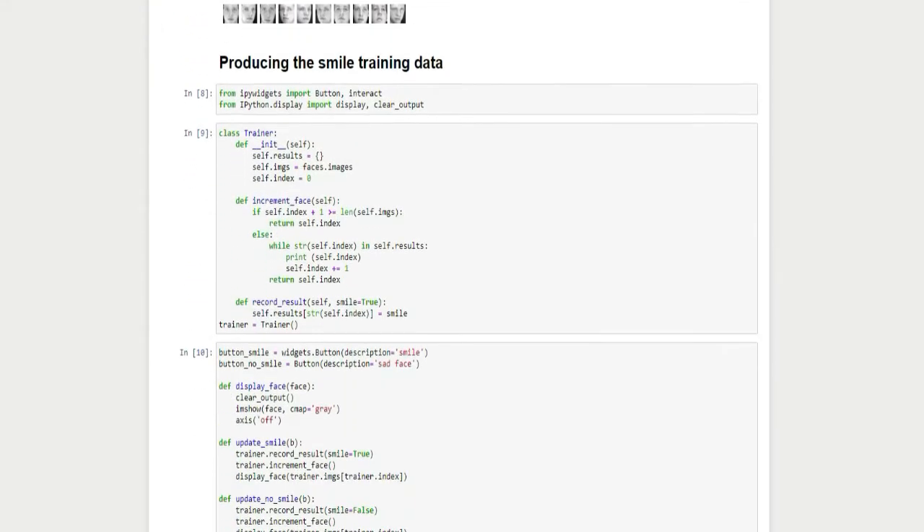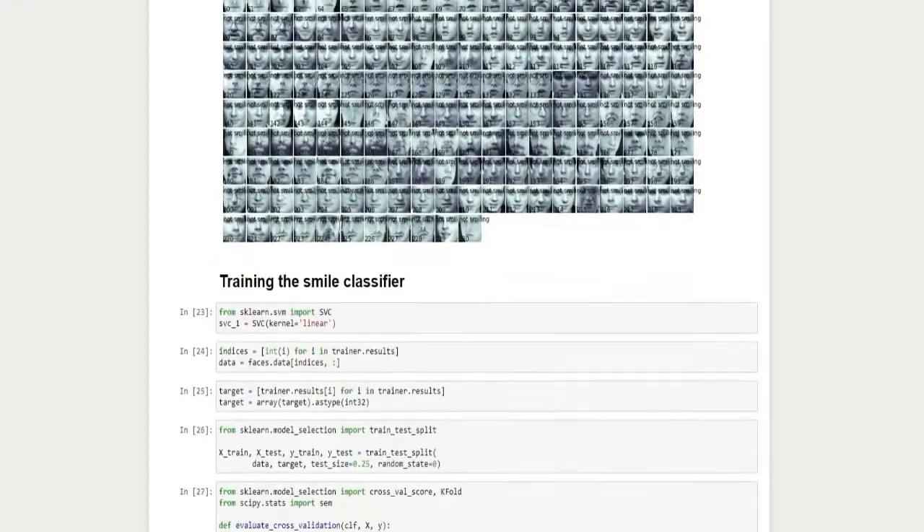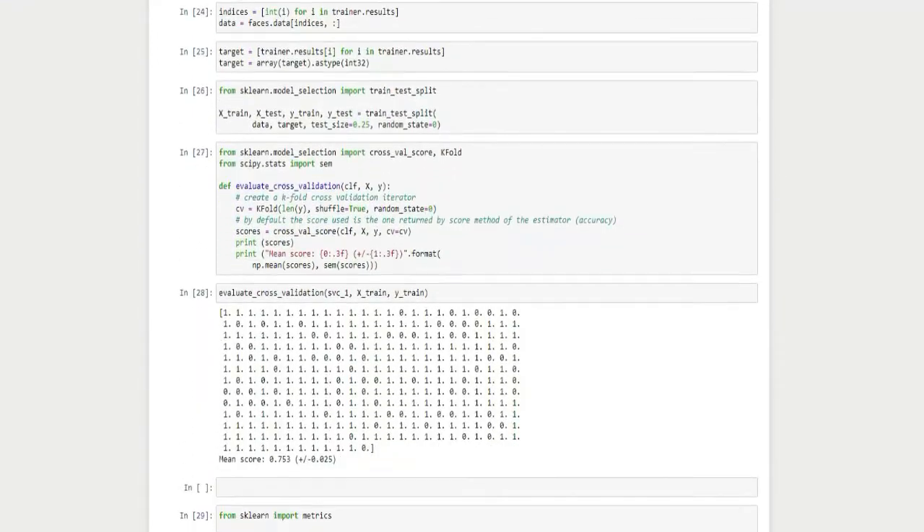My first milestone is training my project model. It took various steps to reach this stage, such as I had to start with learning the training datasets, then producing the smile training data. Eventually, this led to training my model to recognize smiling faces.